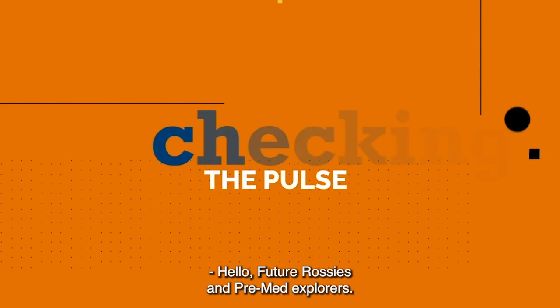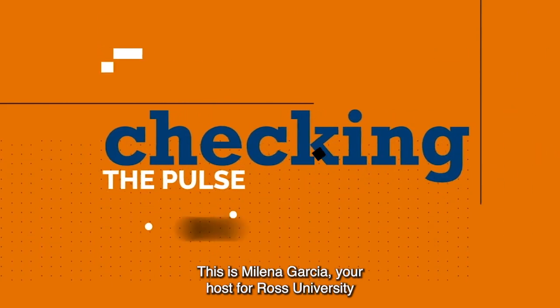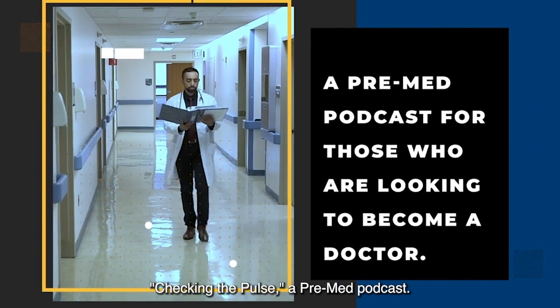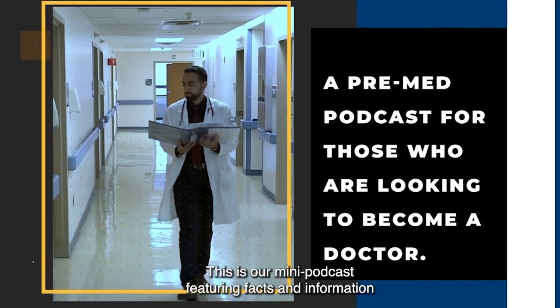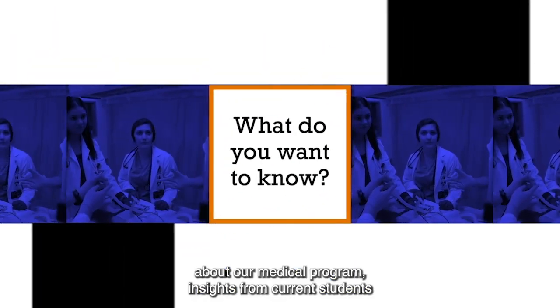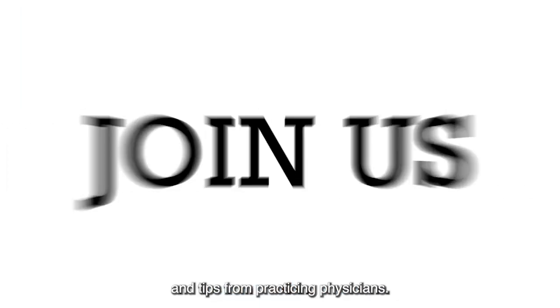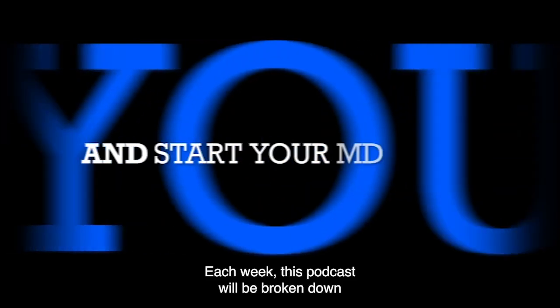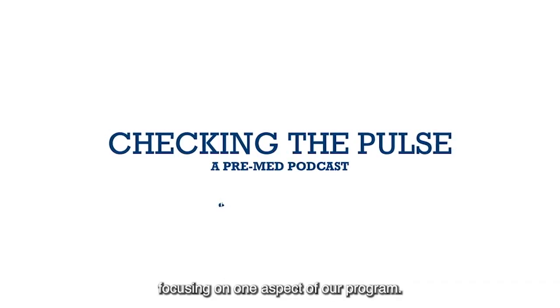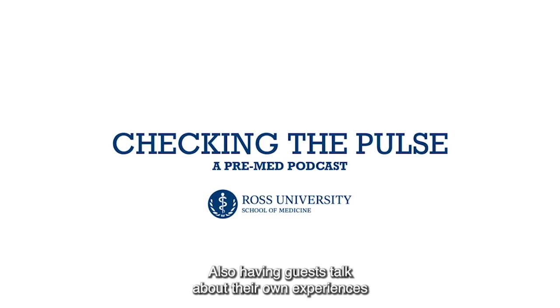Hello, future Rossies and pre-med explorers. This is Milena Garcia, your host for Ross University Checking the Posts, a pre-med podcast. This is our mini podcast featuring facts and information about our medical program, insights from current students, and tips from practicing physicians. Each week, this podcast will be broken down in small episodes, focusing on one aspect of our program, also having guests talk about their own experiences as students and as doctors.